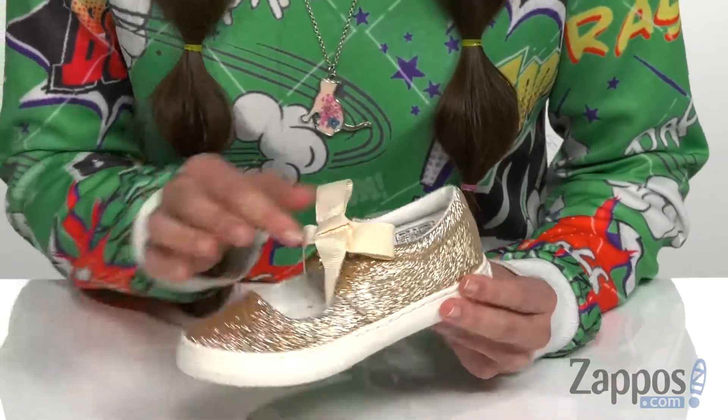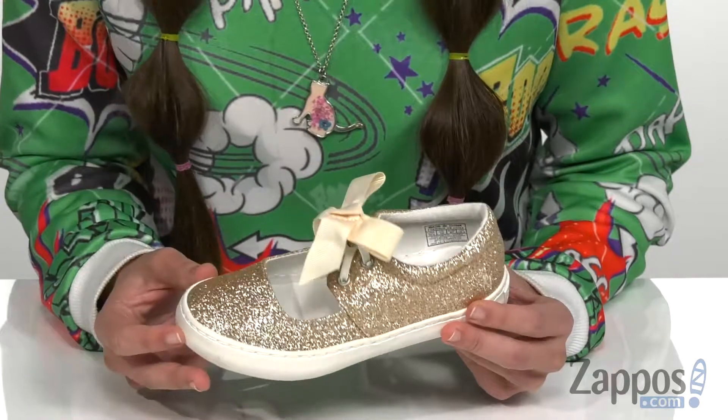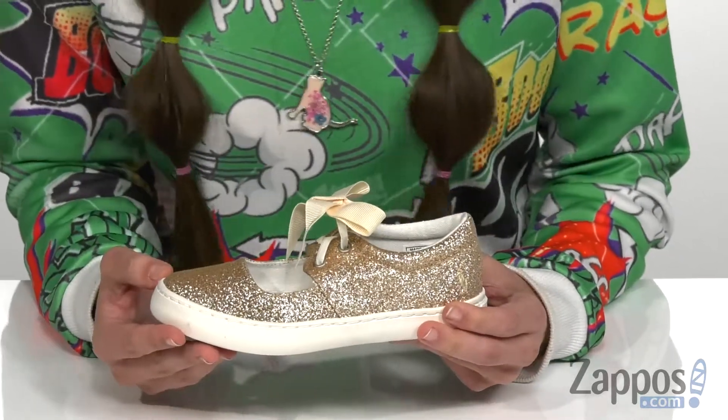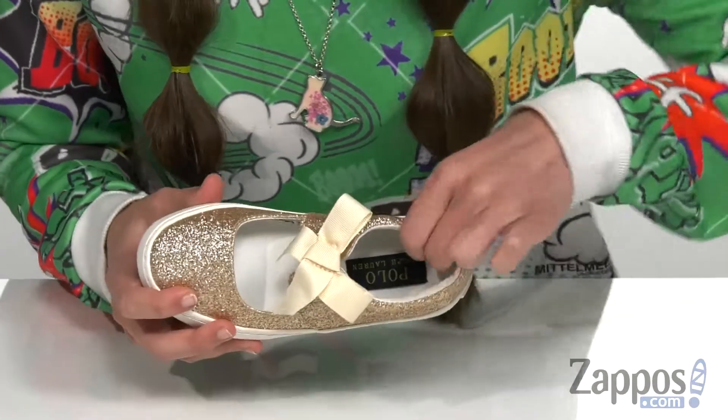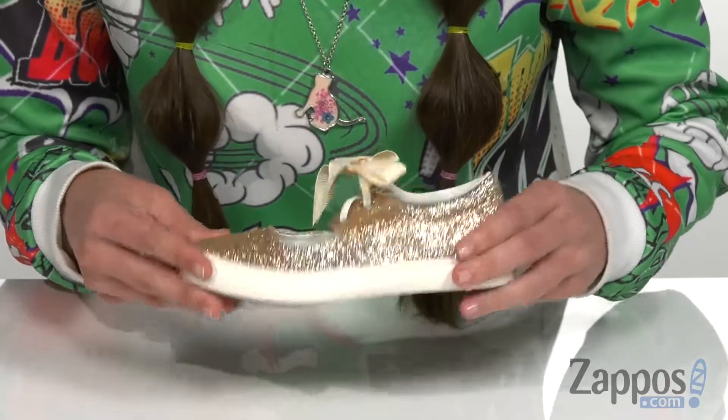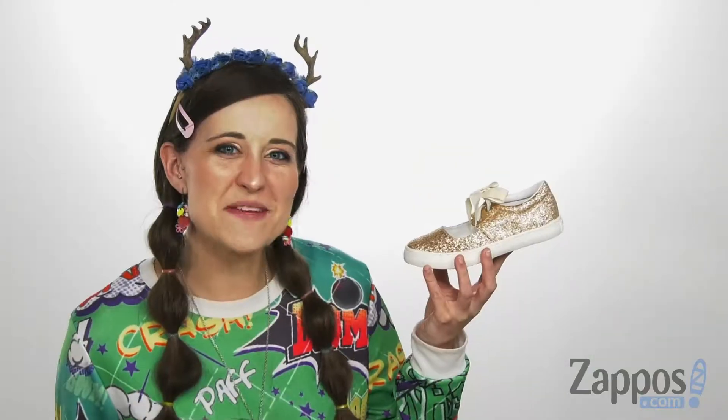This particular shoe does have a stretchy lace design with a cute little bow on the vamp, but it does come in a variety of lace options as well. It has a lightly padded texture lining and insole, and it's all on top of a very durable rubber outsole. Step into this style today — it's from Polo Ralph Lauren Kids.